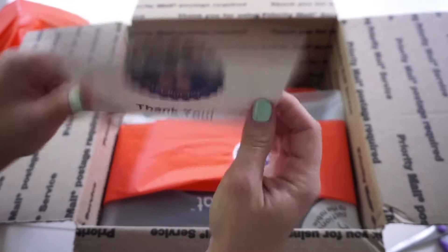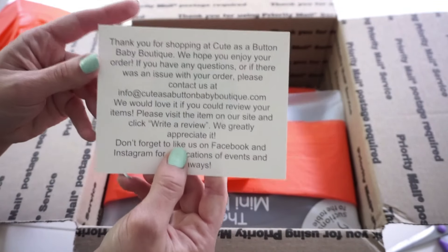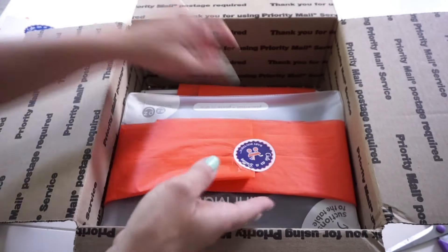There's also a little card in here that says thank you and tells you where you can write to if you have an issue with your order, and of course to write reviews for all the items that you get.